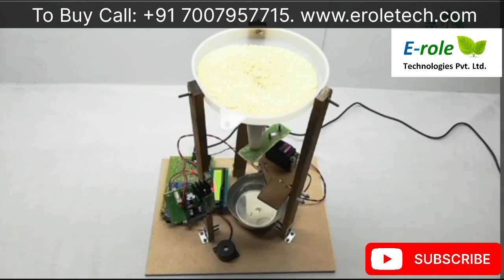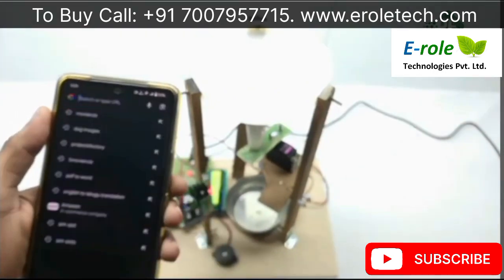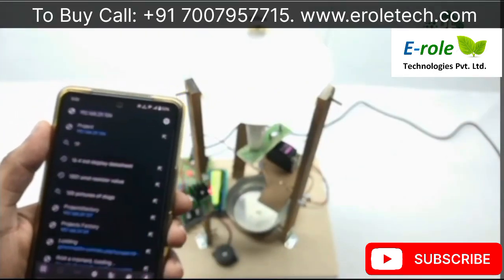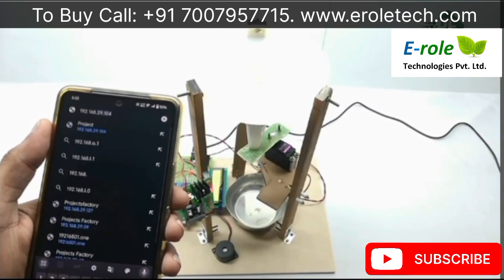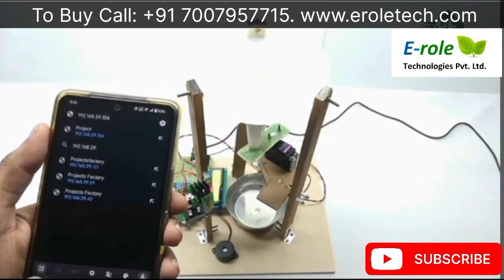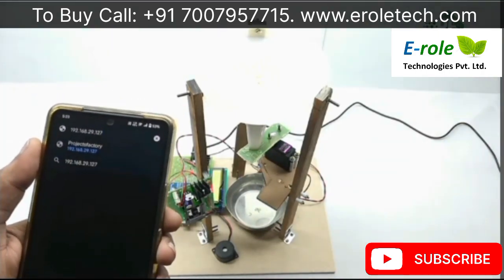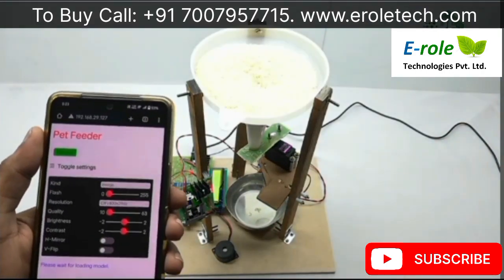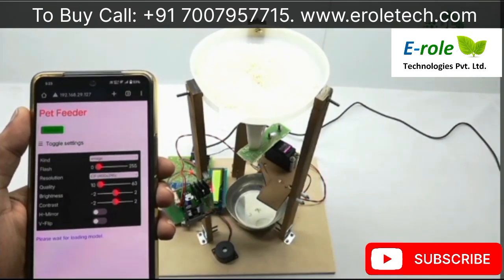Type the IP address 192.168.29.127 in the mobile browser. This is the IP address of the camera. Our machine learning model is loaded like this.